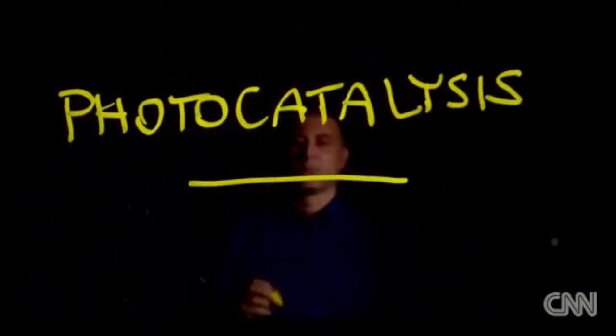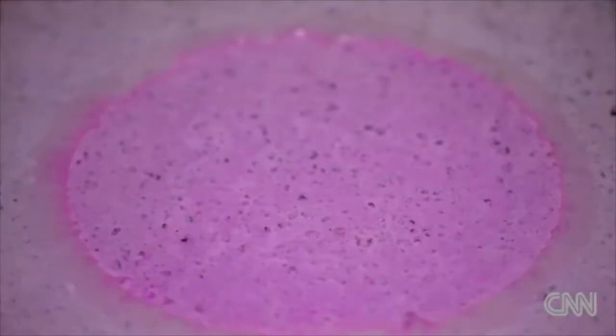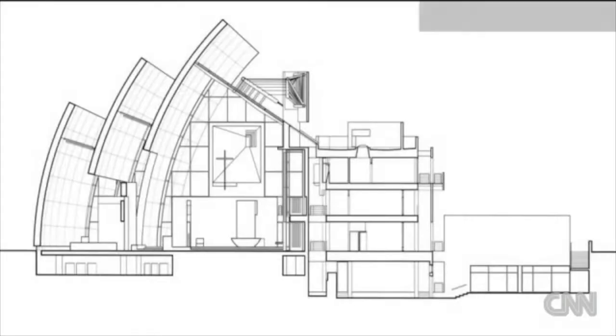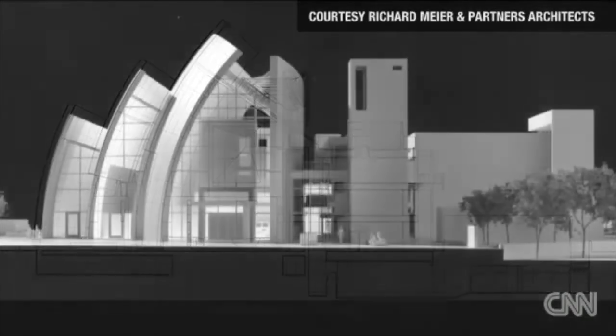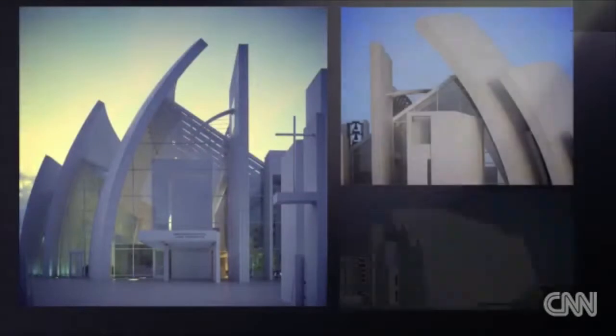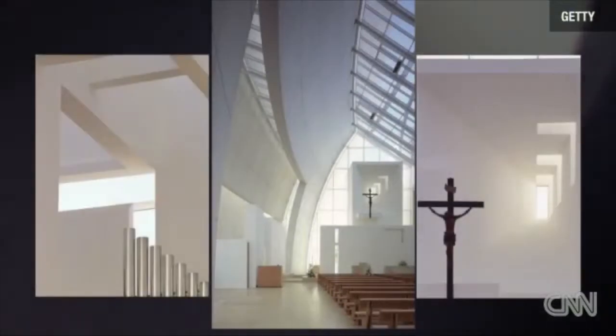It's known as photocatalysis — speeding up a chemical reaction in the presence of light — which can be demonstrated with an artificial pollutant in the lab. TX Active's first major project in 2003 was Richard Meier's Jubilee Catholic Church in Rome. Eleven years on, still brilliant white. We have a perfect maintenance of the color. This is the most relevant result obtained in our first industrial application.